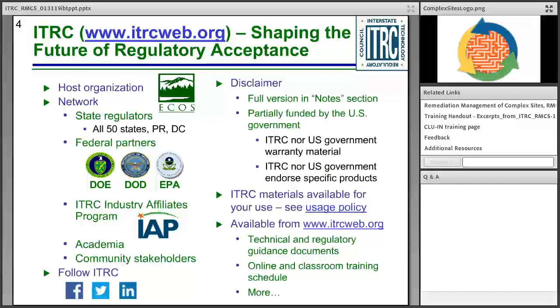The Interstate Technology and Regulatory Council is a state-led organization hosted by the Environmental Council of States. We're a network of state regulators working alongside federal partners — the Department of Energy, Department of Defense, and the Environmental Protection Agency — along with industry affiliates, program members, academia, and community stakeholders. All of these groups come together to develop tools and resources to help people make better decisions when working on environmental sites.